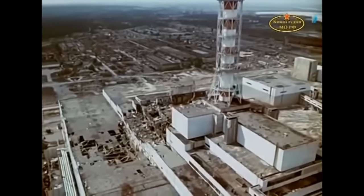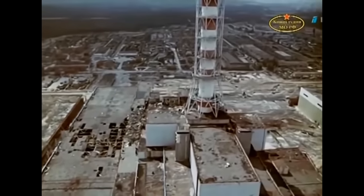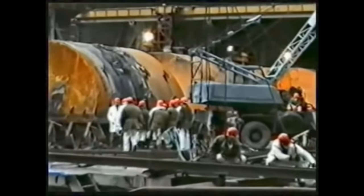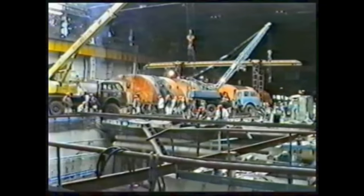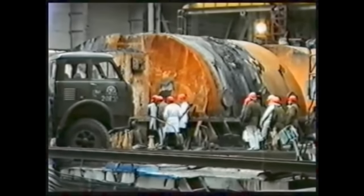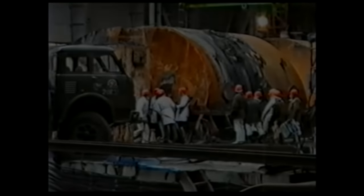Many know of the disaster at Unit 4, putting the reactor out of commission. But fewer know of the disaster that put Unit 2 out of commission, nor how serious that disaster almost became. This is that story — the story of the explosion of Unit 2, and the desperate measures taken by the firefighters and the control room operators to save the reactor.